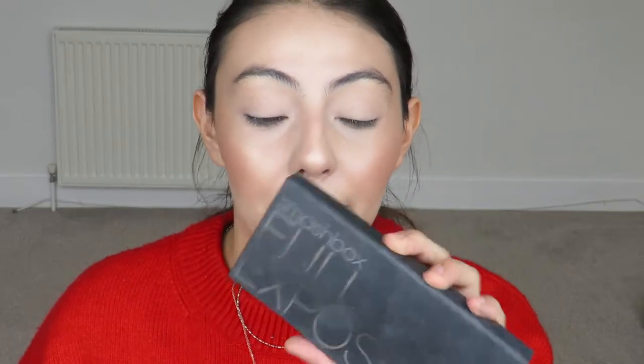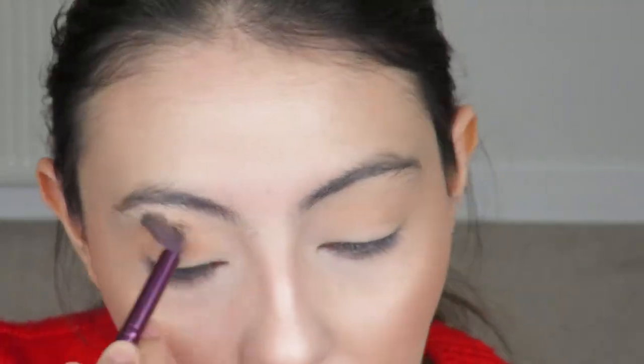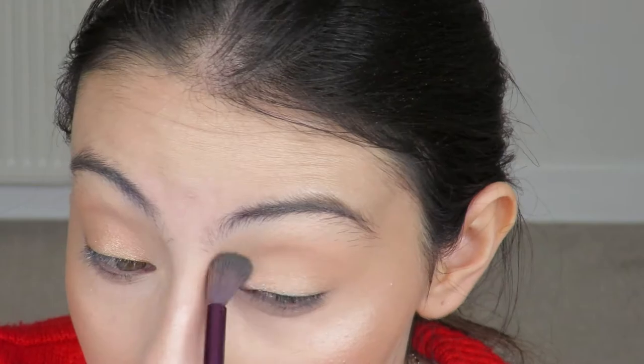Moving on to eyes — the palette I'm using completely today is the Smashbox Full Exposure Palette. It's my favorite eyeshadow palette for a neutral look. You can do so many things with it; the shades are flattering on basically all skin tones and it's very versatile. I'm going in with a transition shade all over the lid and then into the crease. Next, with my finger, I'm warming up one of the shimmer shades and pressing it directly onto the lid, then blending slightly with a blending brush.